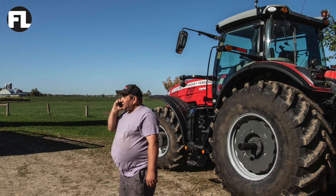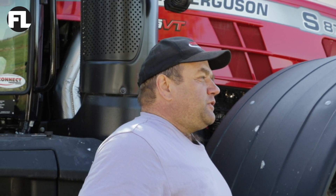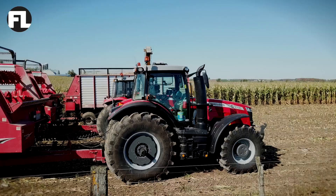I've been with Massey all my life. My dad had it. The reason I stay with Massey is service and dependability. I just bought this 8730S this fall.